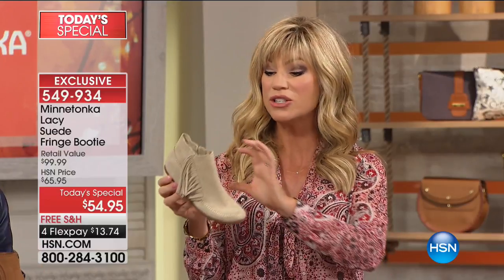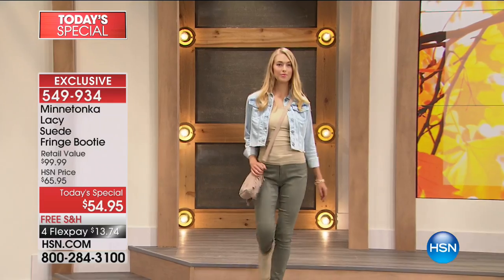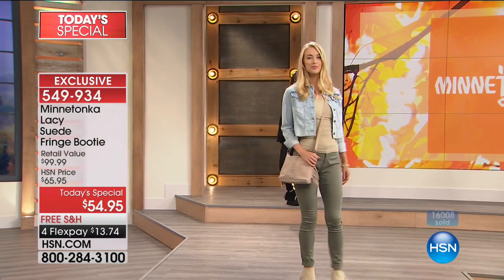You can find Minnetonka in the finest department stores probably near you, but you're not finding this design — it was designed just for us here at HSN. You've got all the soft cushioning you want. This is the live-in 24/7 type of moccasin base, done in a bootie design. It's very, very well crafted.